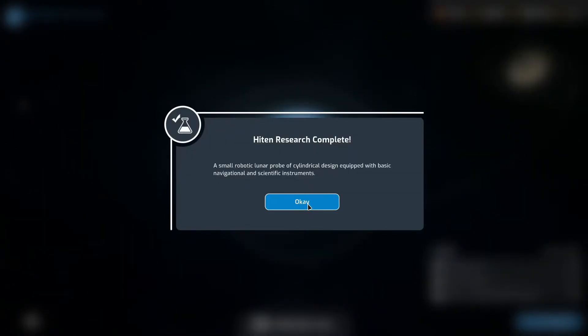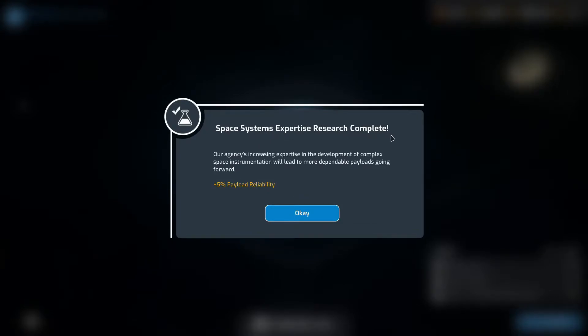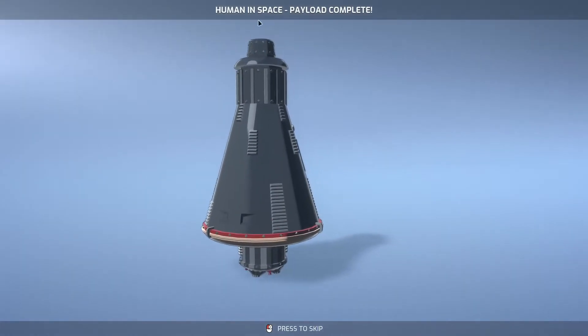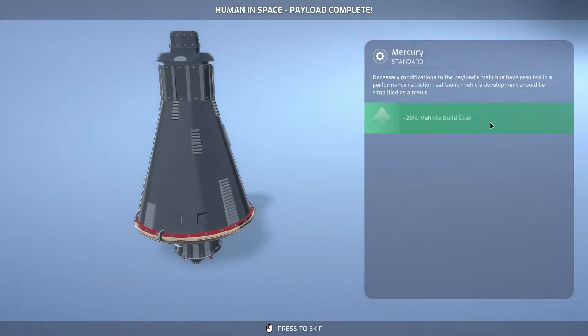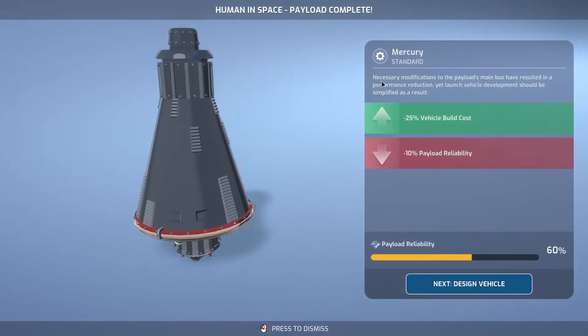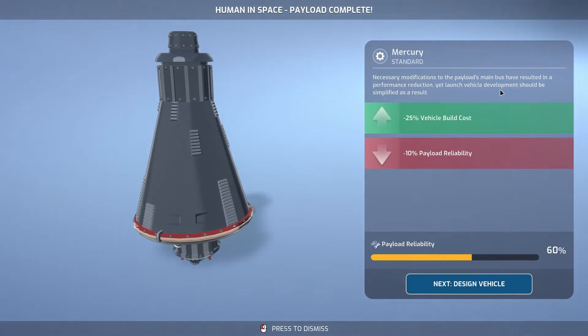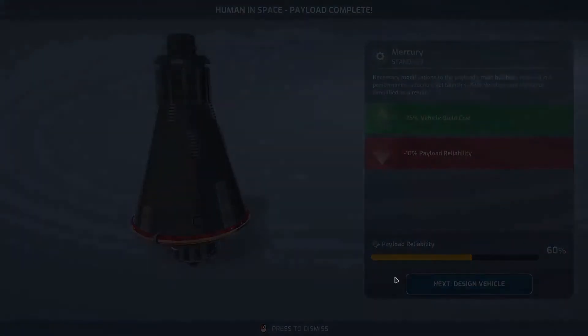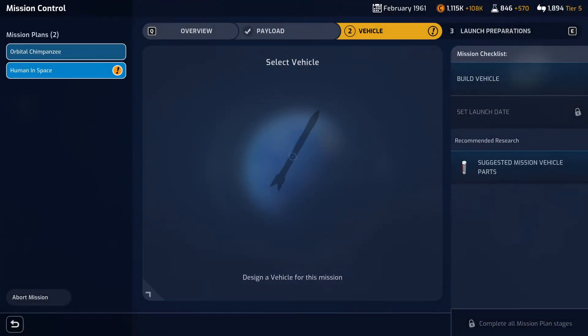We've now researched the payload for the lunar orbit. Space systems expertise research complete — our agency's increasing expertise in the development of complex space instrumentation will lead to more dependable payloads going forward, so we've got additional payload reliability. We've now got our payload ready for the human in space milestone. Necessary modifications to the payload's main bus have resulted in a performance reduction, yet the launch vehicle development should be simplified. So that's a 10% payload reliability deduction, but we'll save a bit on vehicle cost.